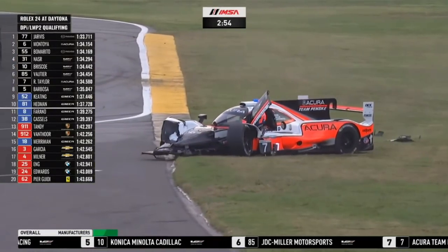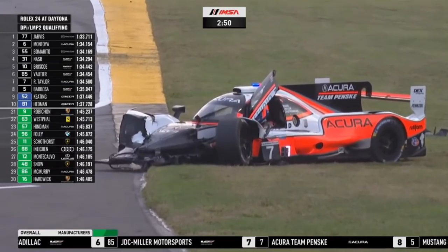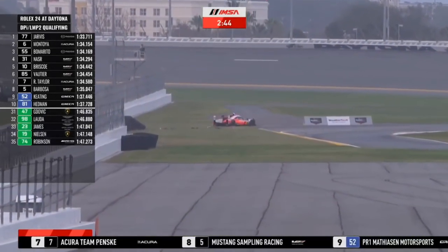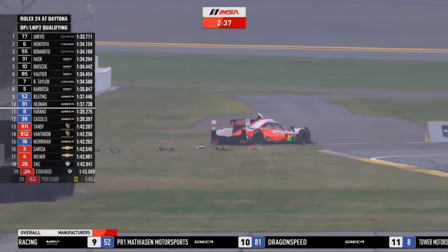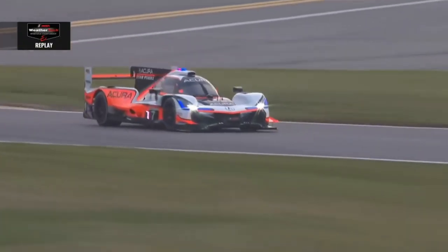Oh, it's a big off for the Acura number seven! Big off for Ricky Taylor — he seems to have lost the car very early, gone in nose-first, destroyed the front. I think this will be a red flag. 2:45 to go and that happened going through the bus stop — lost it completely in the first part of the bus stop. The car did not turn at all; he was very committed coming in.